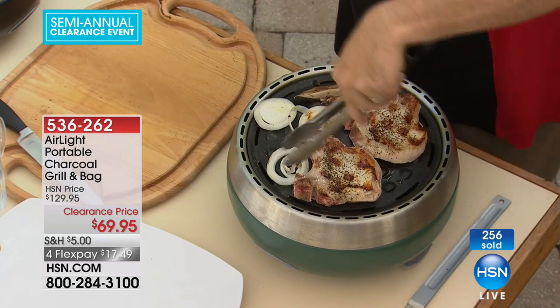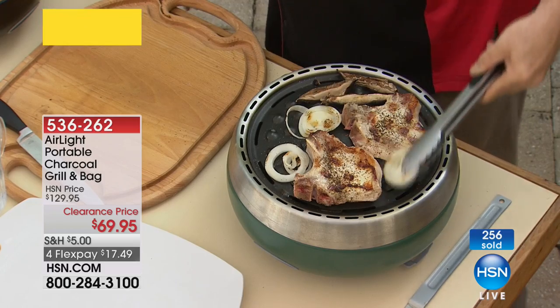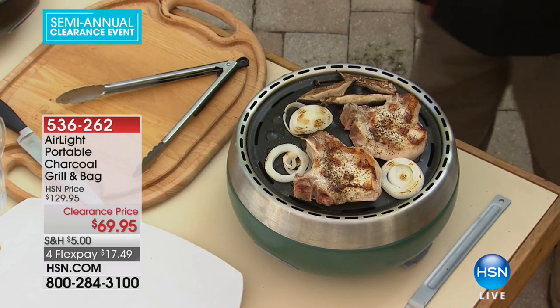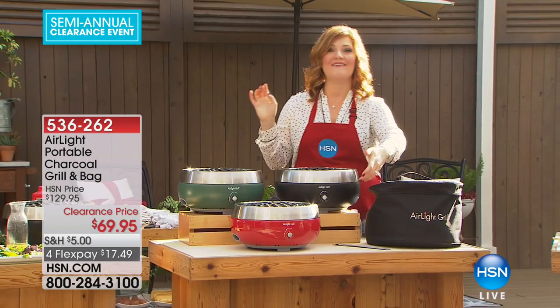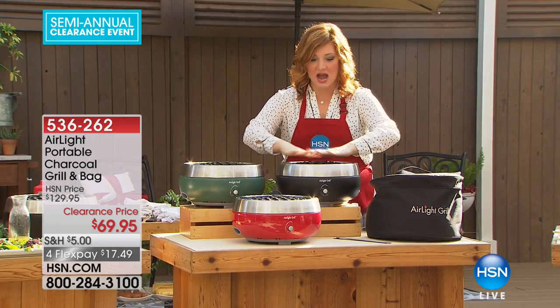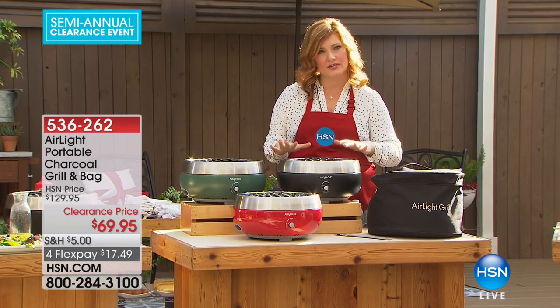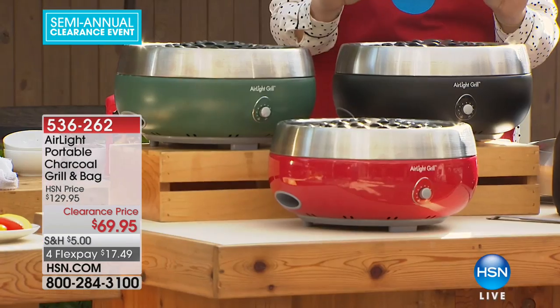We're including the bag so you can cover it up and take it with you, whether you're camping or tailgating. We've got three colors — black with a stainless steel finish, and a non-stick topper, so it's easy to flip hamburgers, steaks, filets, vegetables — whatever you're cooking.